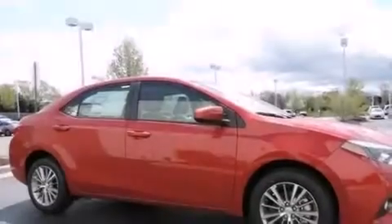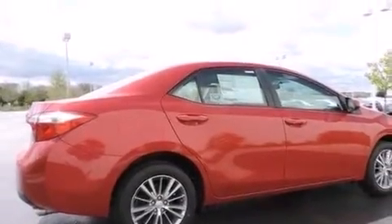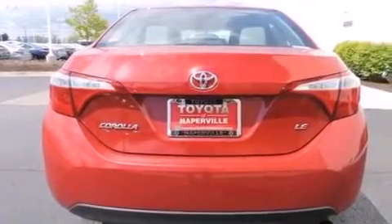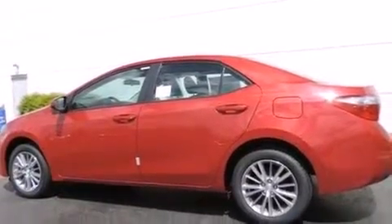Features include traction control and stability control systems, air conditioning with automatic climate control, cruise control, a six-speaker audio system, front side impact airbags, a first aid kit, a split folding rear seat, a rear window defroster, a CD player, and alloy wheels.